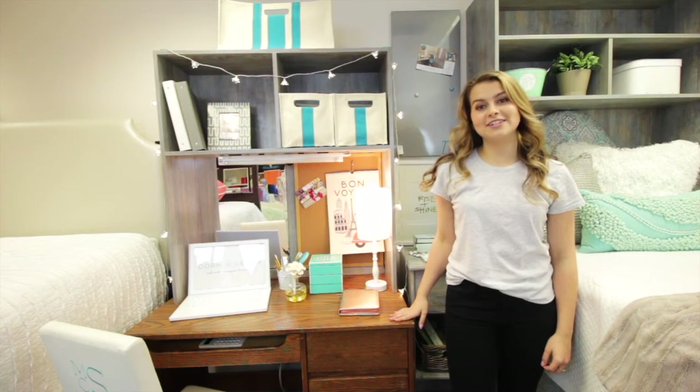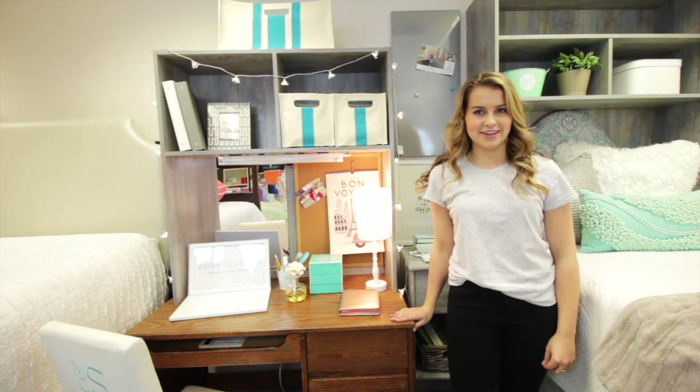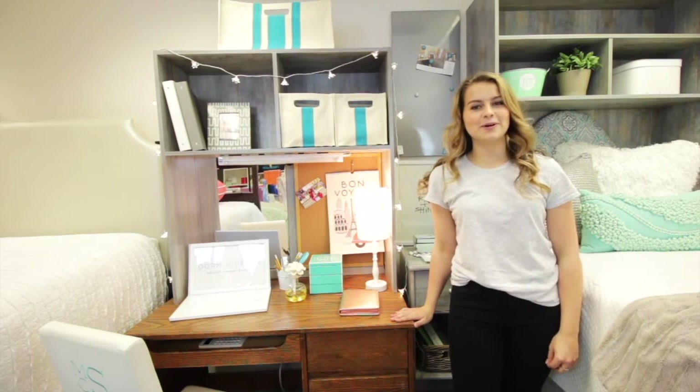Dorm decor delivers and sets up desk cubbies in a number of universities, so make sure to check their website to see if your school is on the list. If not, they can ship it directly to you or your school.